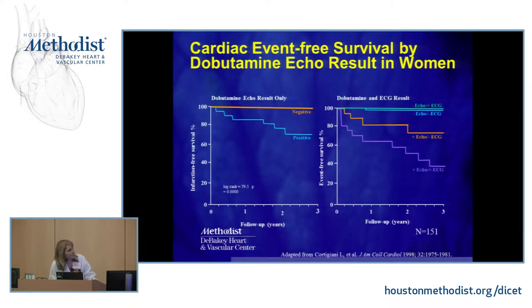Similarly, for dobutamine — the drug used to simulate exercise in patients who can't exercise — if the test is negative, there are essentially no events over a three-year period. However, if it's positive, a significant number of events occur.